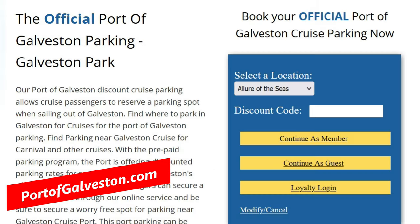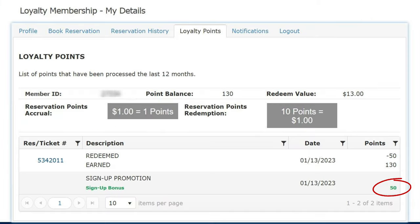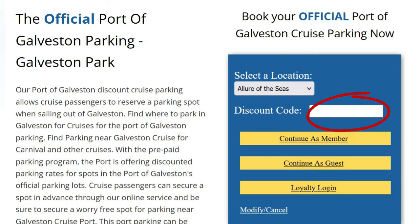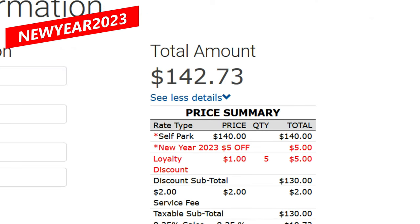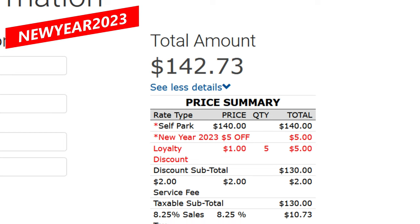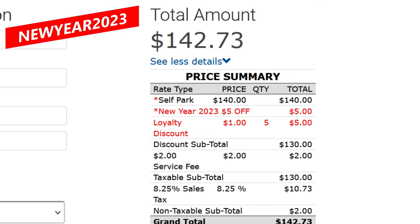You would purchase parking on portofgalveston.com and you can save money two ways. One is to sign up for their loyalty account — you'll get 50 points right away which you can redeem for $5 off at the payment page, and you'll also earn about 10% back of what you spend for parking, redeemable on your next visit. The second way to save money is to enter a coupon discount code. We used the code NEWYEAR2023 to save another $5. If you know of a better promo code for Port of Galveston parking, please post it in the comments.